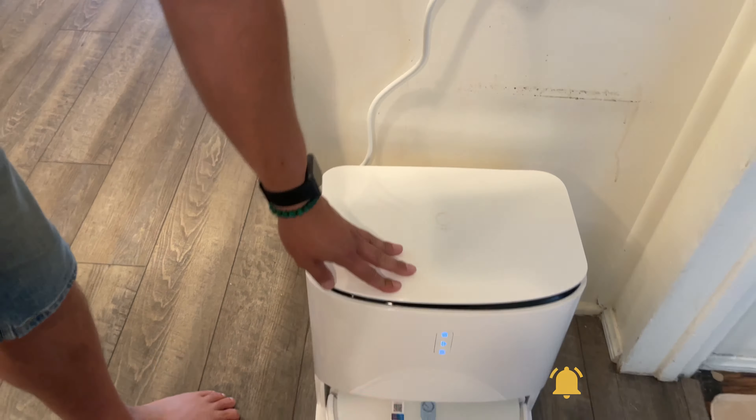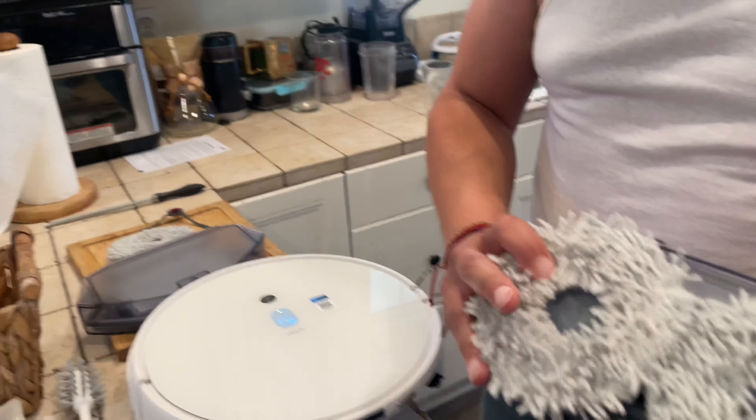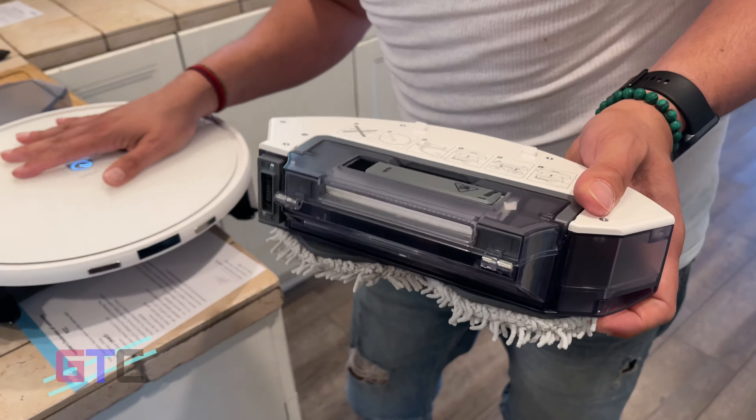We are going to apply the mop pads, which is a very easy step to do, and switch to vacuum and mopping mode. You can see right here — this is our mop. We followed every step of the instructions and we are essentially good to go.